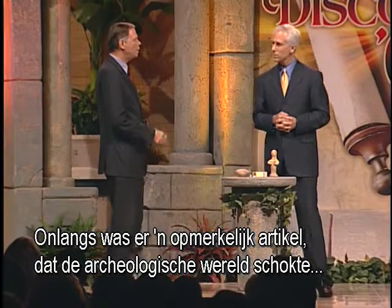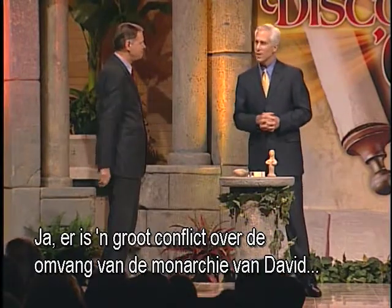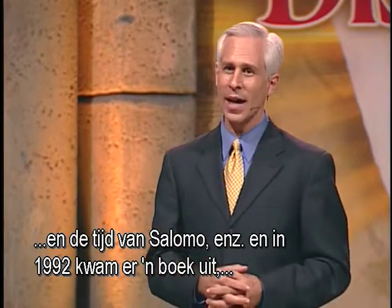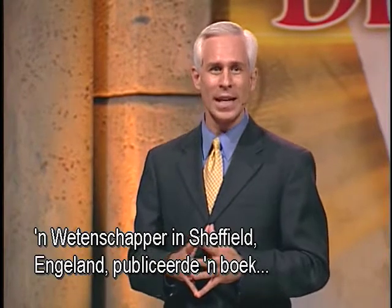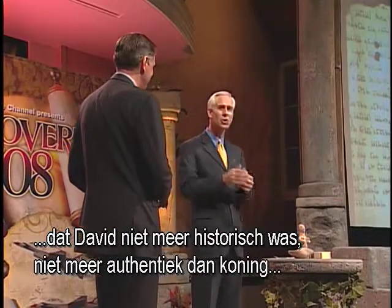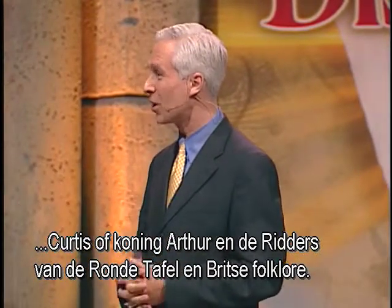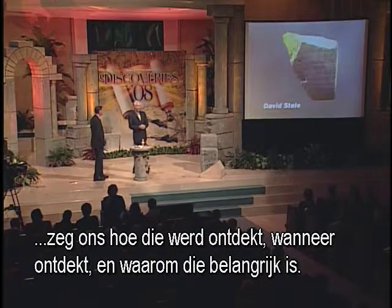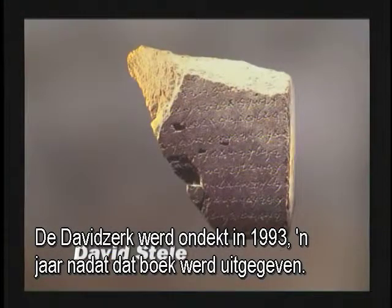Recently there was quite a remarkable find that shook the archaeological world regarding Israel and David. There has been a big conflict about the size of the Davidic monarchy, the time of Solomon, and so forth. In 1992, a book came out that was a shock to the scholarly world. A scholar in Sheffield, England published a book entitled 'In Search of Ancient Israel' and basically claimed that David was no more historical than King Arthur and the Knights of the Round Table in British folklore. We have a picture of something called the David Stela. The David Stela was discovered in 1993, a year after that book was published.